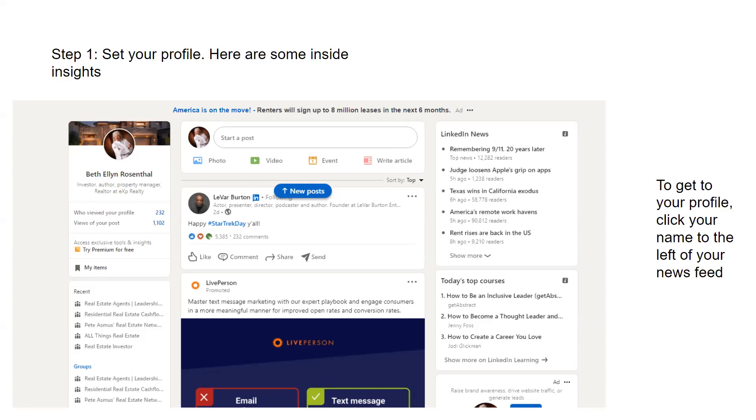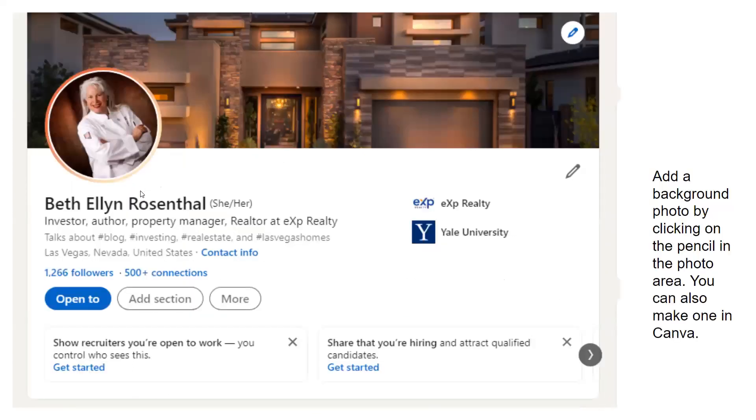If you're lost and can't find something, please chime in and we'll help you. If you ask the same question three times, that's okay — we want you to get it. Just watching this probably won't be as effective as following along. Here's how you get to your profile: you click on your name to the left of your newsfeed. There's my name and my picture. This is my profile.